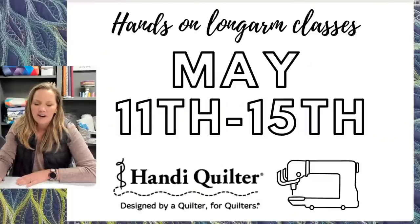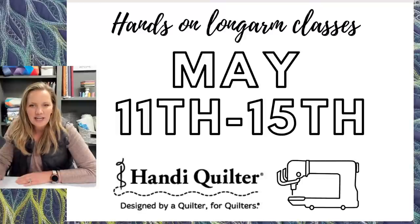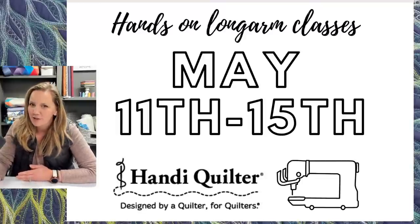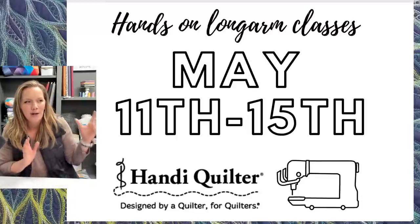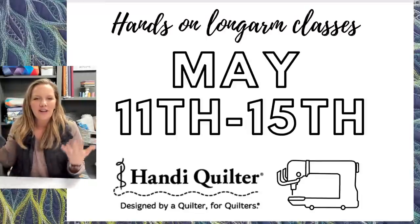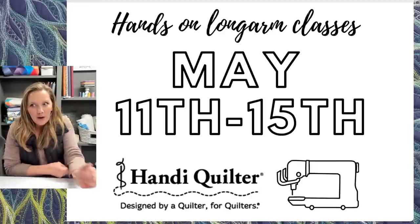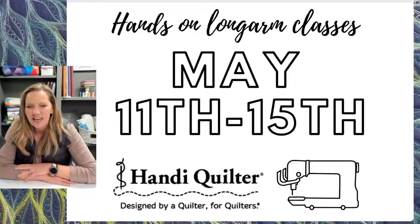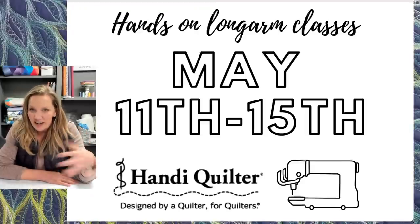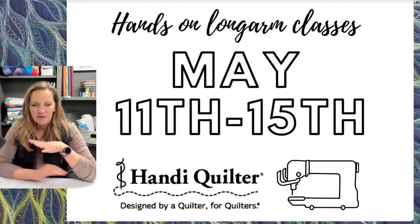First, I want to show you some upcoming things I'm very excited about. I'm outside of Kansas City, Missouri in Liberty, Missouri — just 45 minutes from Missouri Star Quilt Company. In May, I'm going to be hosting a Handy Quilter longarm truck event. We will have 12 beautiful longarm machines and I'll be doing hands-on longarm classes. It's been a while since I've been able to teach — dang COVID — so getting to teach hands-on on a longarm is definitely a unique and fun opportunity.